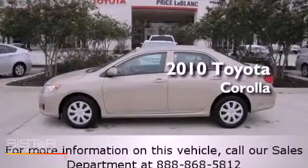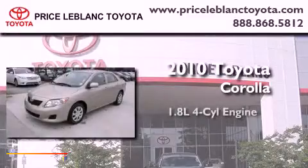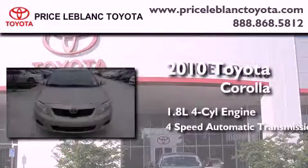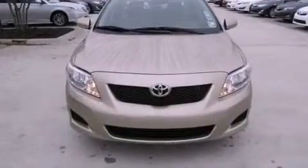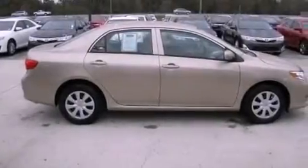This is a certified pre-owned 2010 Toyota Corolla. It features a 1.8-liter four-cylinder engine and a four-speed automatic transmission. Features include full-power accessories, an engine immobilizer theft deterrent system, a traction control system, rear curtain airbags, and this vehicle has fewer than 7,000 miles on the odometer.